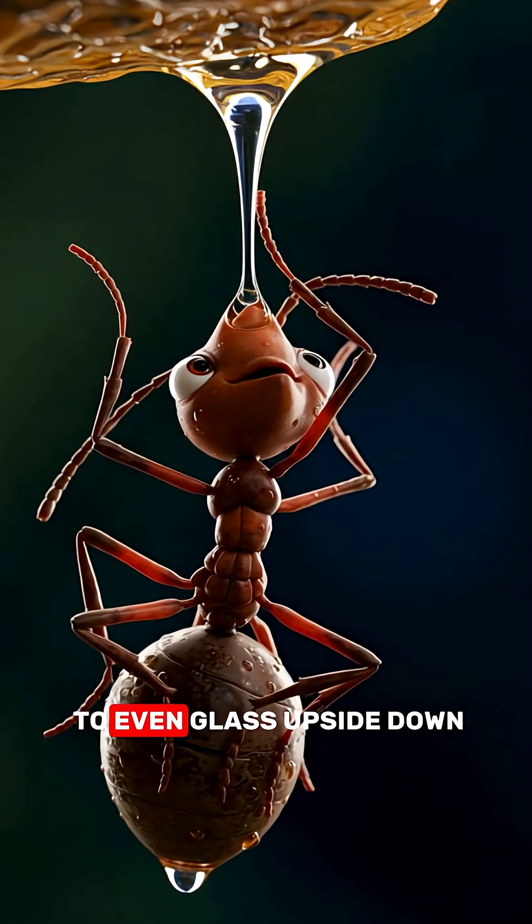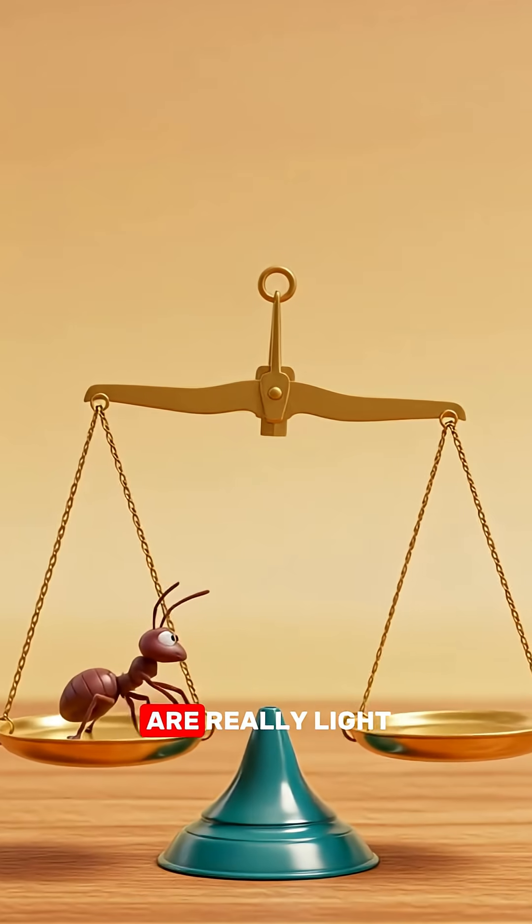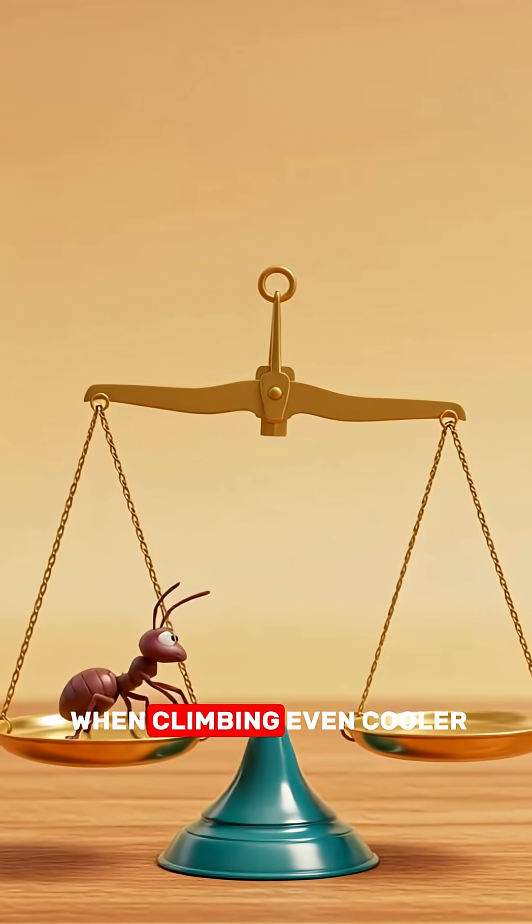This helps them cling to even glass, upside down. And get this, ants are really light — less than a grain of rice. That means gravity barely pulls on them, giving them an edge when climbing.